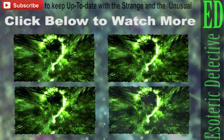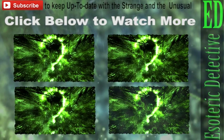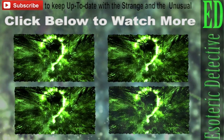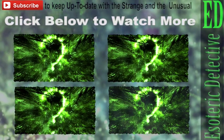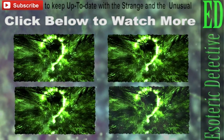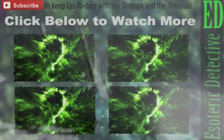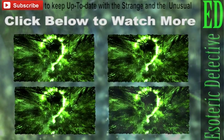Stay tuned and subscribe to Esoteric Detective to keep up to date with the strange and unusual. Please give a thumbs up if you liked the video, and do let me know what you think in the comments section. Until next time.